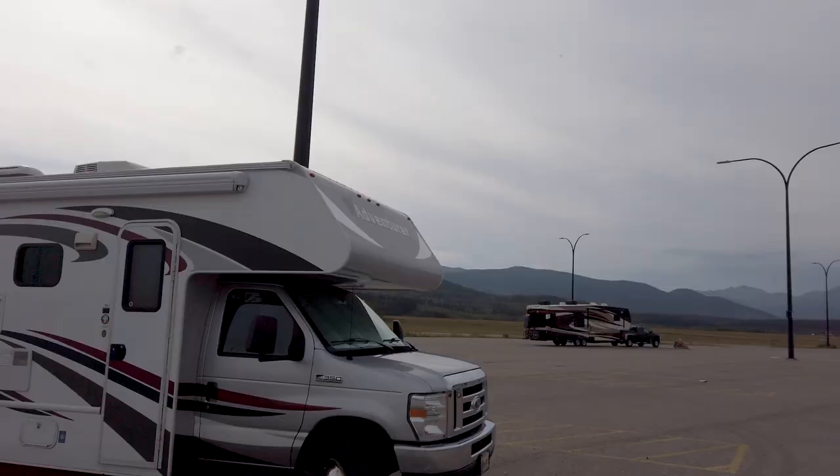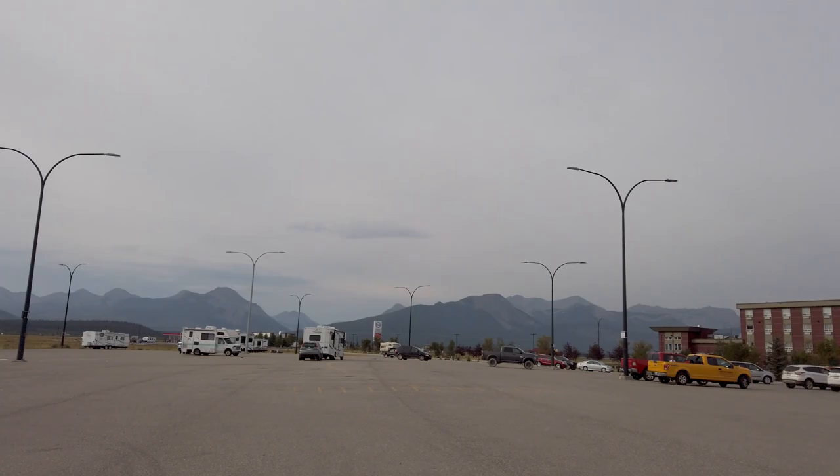Good morning and welcome back world. Here we are at the base of the Rocky Mountains. We are going to pack up from the casino we spent the night at here and head into Banff National Park.